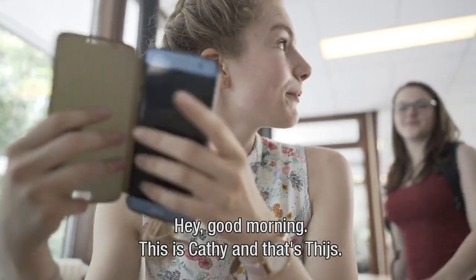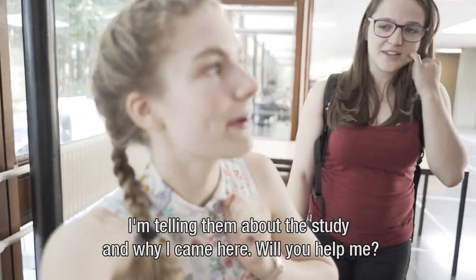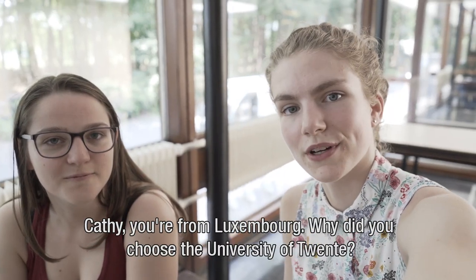Good morning. This is Cathy and that's Dijs. I'm telling them about the study and why I came here, so will you help me? Cathy, you're from Luxembourg.